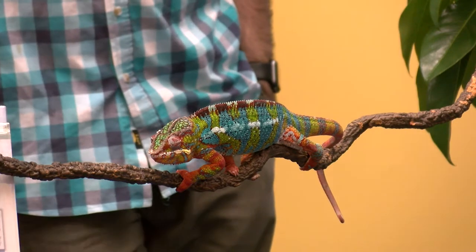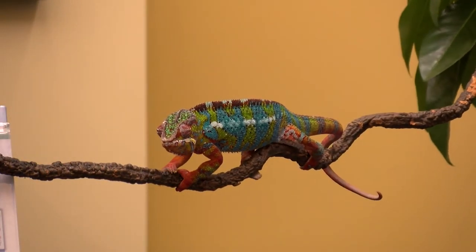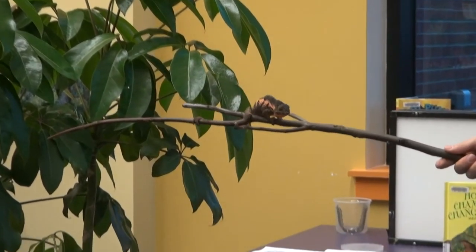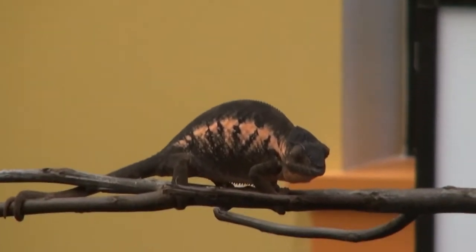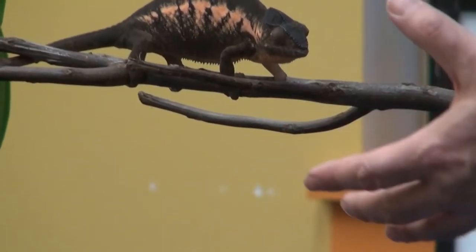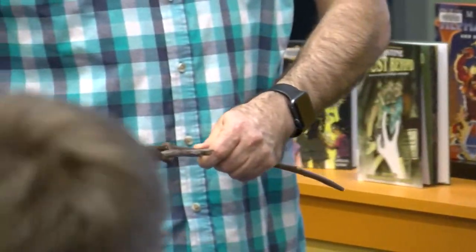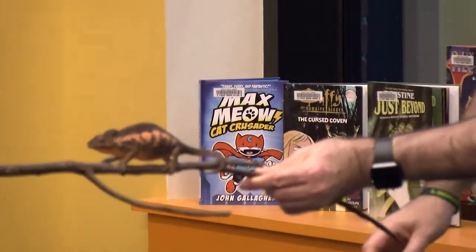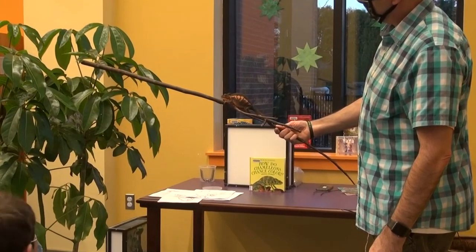This is a male panther chameleon. The males and females are extremely different looking. The female is over here — I'll bring her out. She's a lot smaller and a little bit younger, but you can tell she's a lot smaller and completely different colors. These colors are kind of dramatic and the reason for that is she saw him earlier. They don't live together closely, partly because he would often be interested in mating and she's not always ready for that. So if she sees him and isn't ready, she'll turn really dark and her colors will be really bright.